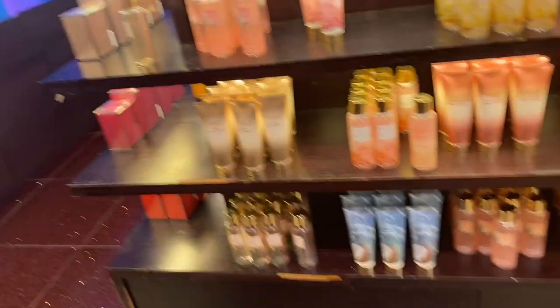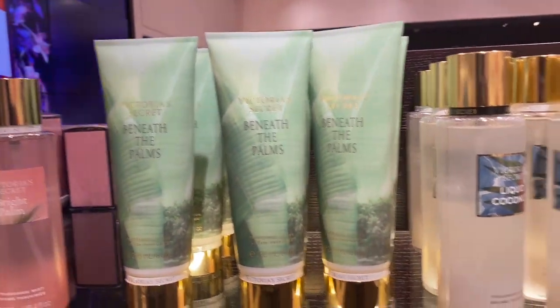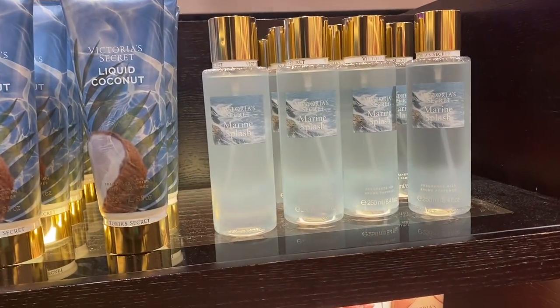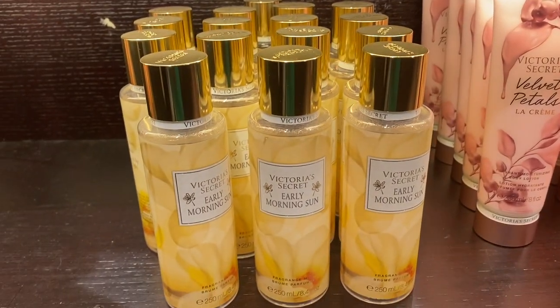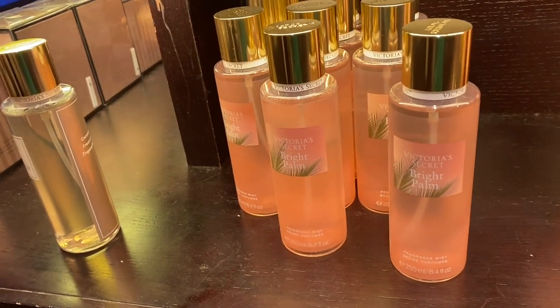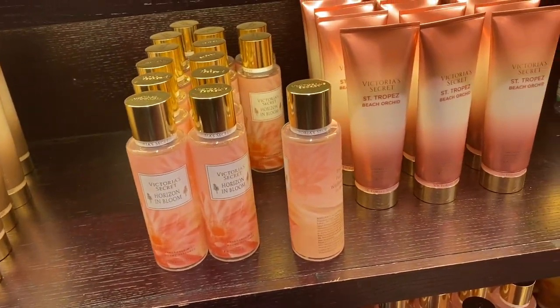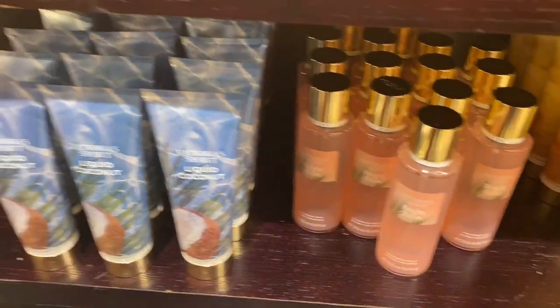My next stop was Victoria's Secret slash Pink — I went on two separate days. The first time I went, everything was 25% off. They had Bright Palms mist and lotion, Beneath the Palms lotion, Liquid Coconut in mist and lotion, Marine Splash, Velvet Petals La Cream body mousse, Early Morning Sunrise mist and lotion, Horizon in Bloom lotion, more Bright Palm, Beli Coconut Palm lotion, Horizon mist, Passion Flowers mist, and more Liquid Coconut — pretty much the same variety continuing around the aisle.